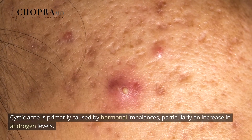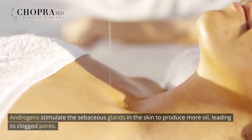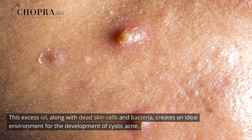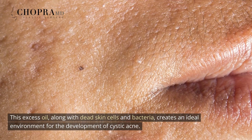Cystic acne is primarily caused by hormonal imbalances, particularly an increase in androgen levels. Androgens stimulate the sebaceous glands in the skin to produce more oil, leading to clogged pores. This excess oil, along with dead skin cells and bacteria, creates an ideal environment for the development of cystic acne.